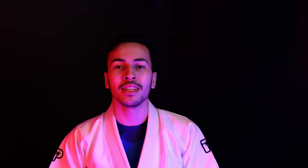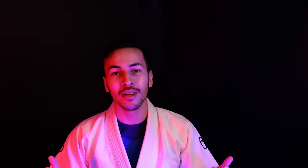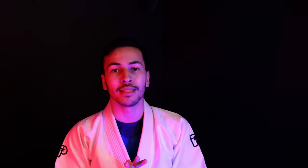Thank you guys again so much for watching, and be sure to watch one of my other videos. Let me know in the comments what gi or no-gi gear you want me to buy and review next. See you next time!